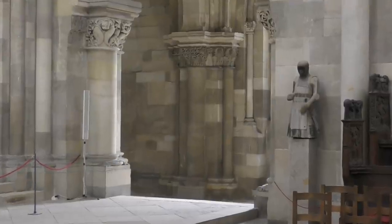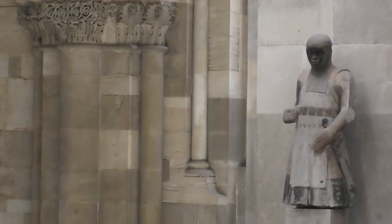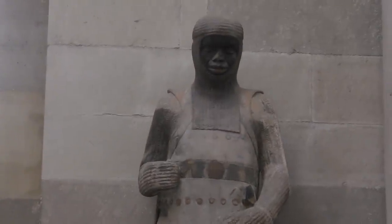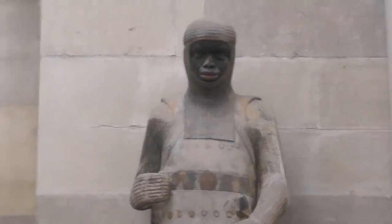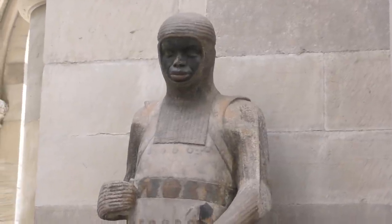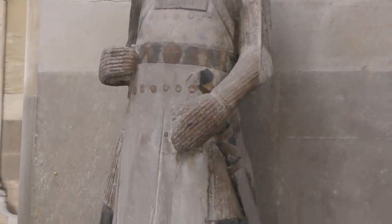And here you see the statue of Saint Morris, who allegedly had been one of the commanders of the Theban Roman Legion in the 4th century. This work of art was created somewhere between 1240 and 1250 and it shows the saint with African physiognomy as a contemporary knight in the armour of the day.